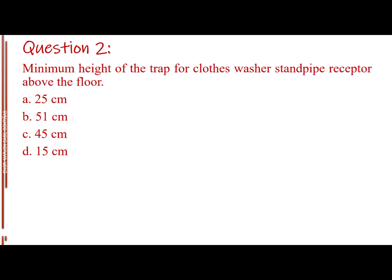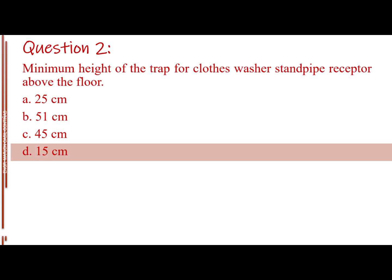Question number two. Minimum height of the trap for close washer standpipe receptor above the floor. Letter A: 25 cm. Letter B: 51 cm. Letter C: 45 cm. Letter D: 15 cm. The answer is Letter D: 15 cm.